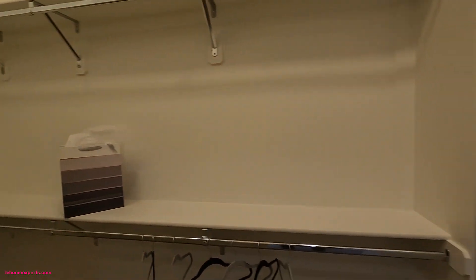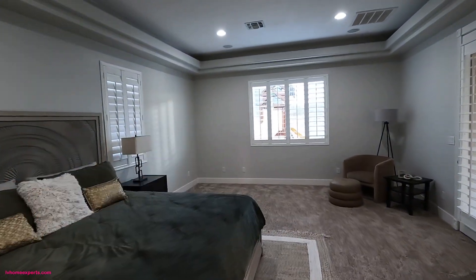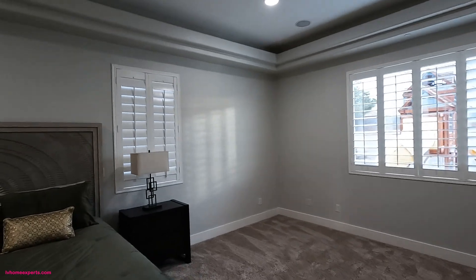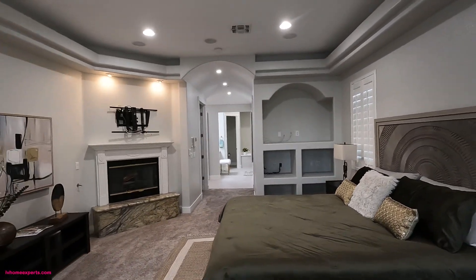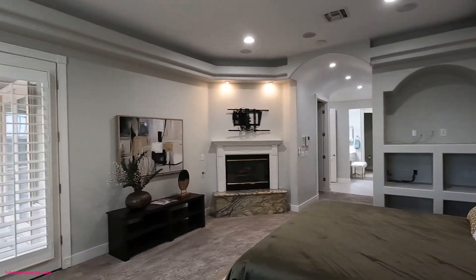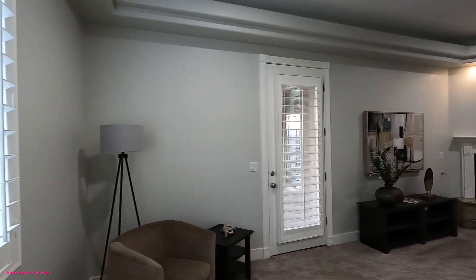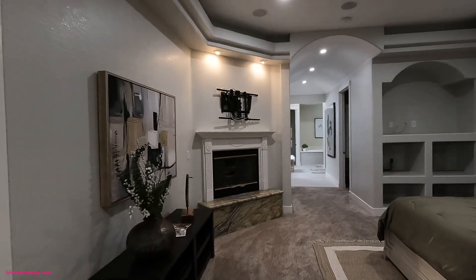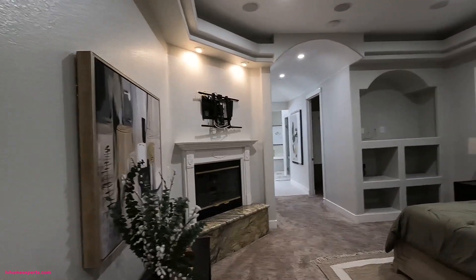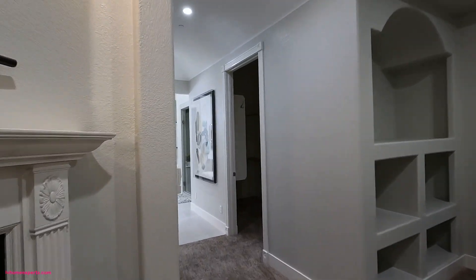Walk-in closet — not bad. I love that we got the double tray ceilings here. Definitely add the LED lights, and you've also got the distributed sound. Entertainment stuff is going to be right over here. You have your door that takes you out to the back. What I like about this is that, believe it or not, there's no HOAs.